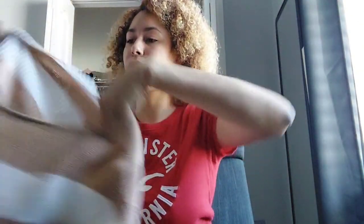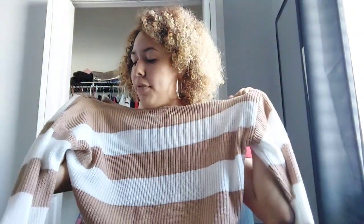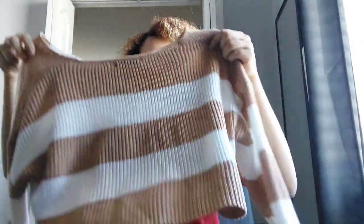They're all on my bed by the way. The first one is my only crop sweater that I got from Shein, and I love it so much. It's definitely giving fall vibes, which I really wanted because I never had a fall sweater and now I do and I love it so much.